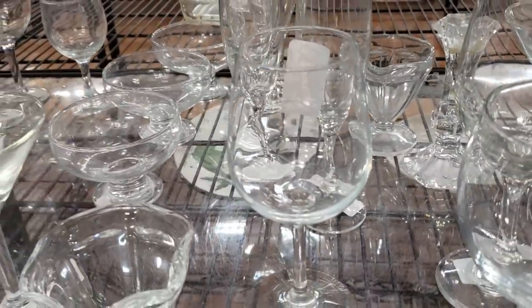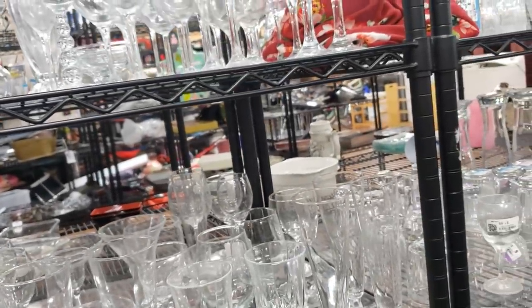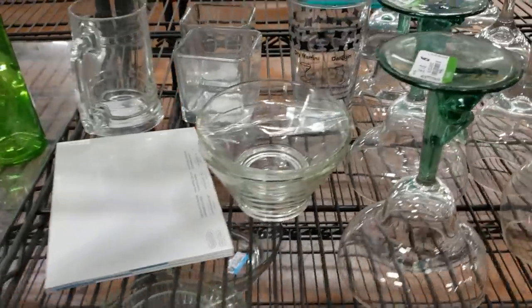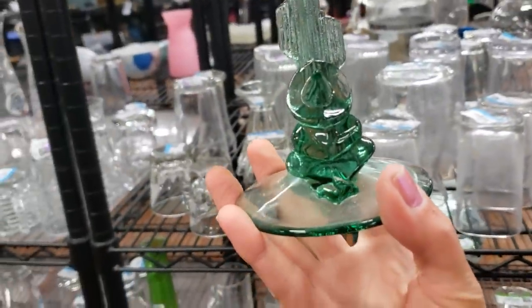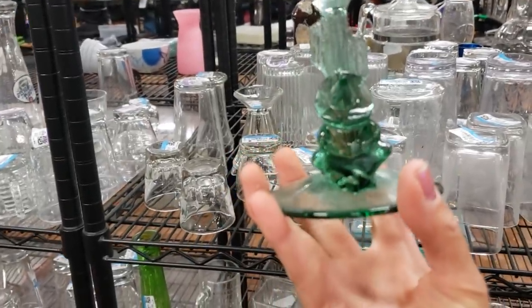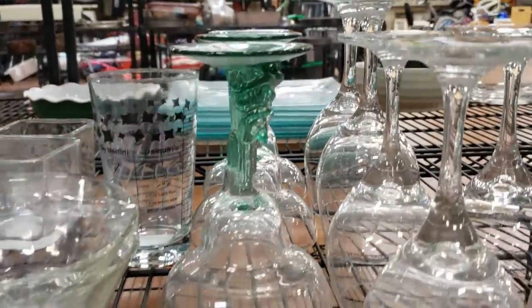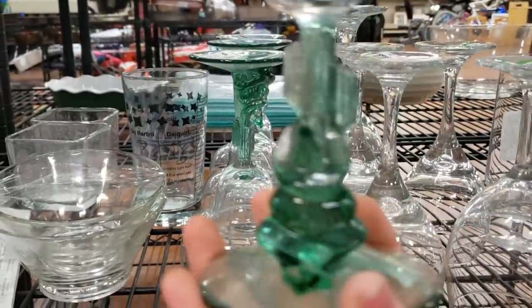Check this candlestick — looking for any etchings or inscriptions that would tell me who makes it, not seeing anything there. Look at these margarita glasses! We've got little fellows sleeping under a cactus — they're great. I love that green shade and it looks like there's a set of four, so that's absolutely perfect. Definitely going to grab these.